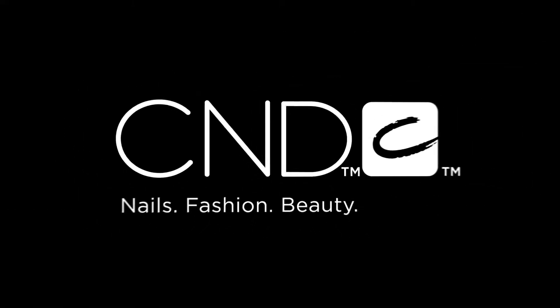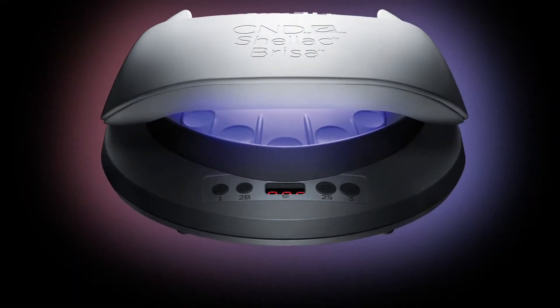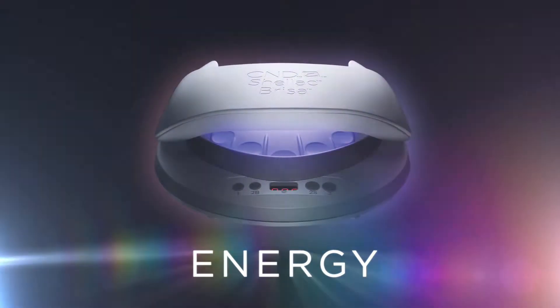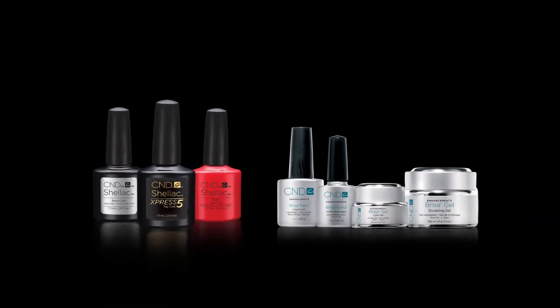Creative nail design reveals the next generation of LED light — the wave of the future. Introducing the CND LED lamp, designed to optimize light, time, and energy for maximum shine and long wear, for a complete chromatic cure of CND Shellac and Brisa Gel.